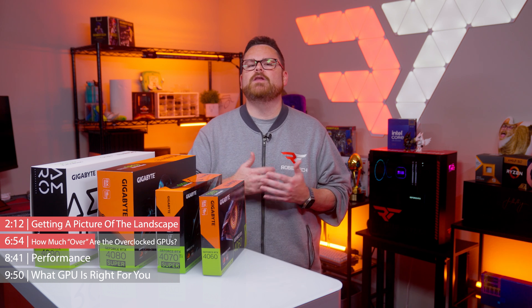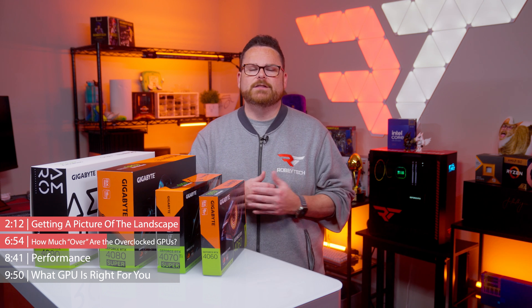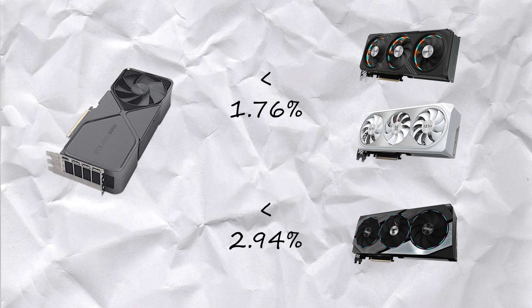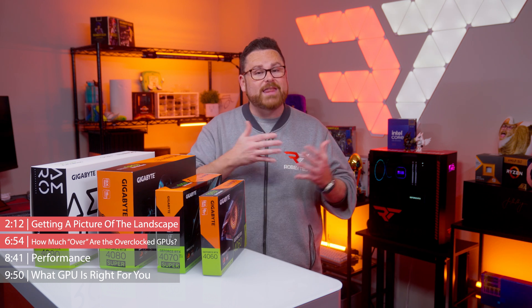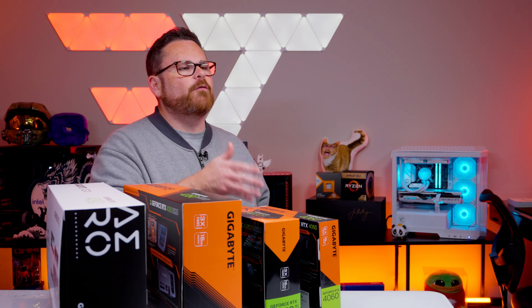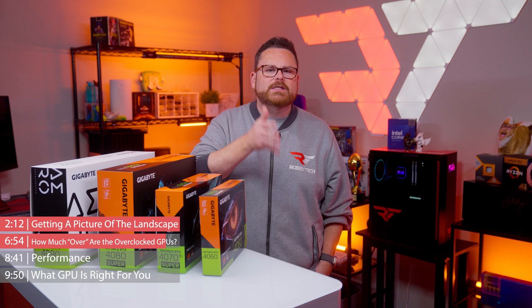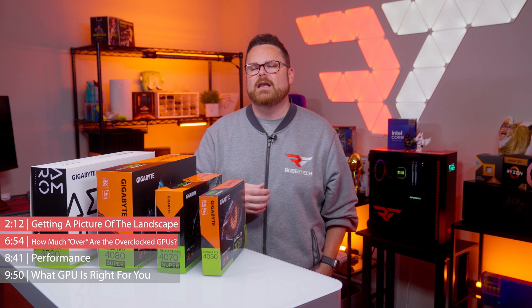As for the 4080 Supers, in the absence of OC models in the Windforce and Eagle series, we examined the Gaming and Aero GPUs alongside the Aorus Master RTX 4080 Super. The speed increase from Gaming and Aero to Aorus was about 1.16%. Compared to the NVIDIA RTX 4080 Super Founders Edition, the Gaming and Aero GPUs had a 1.76% clock increase, and the Aorus was about 2.94% faster than the reference GPU. Gigabyte cards are not all form without function — they have features, aesthetics, and reliable performance as you move up the stack.